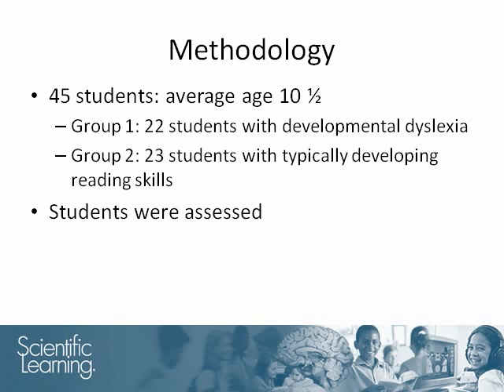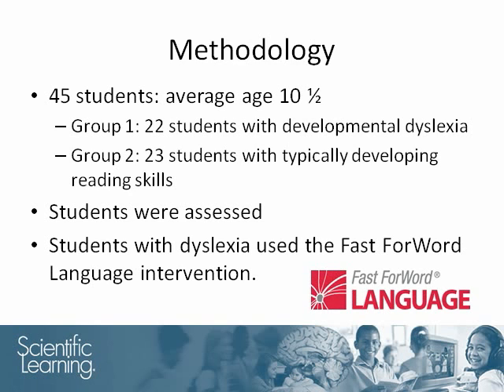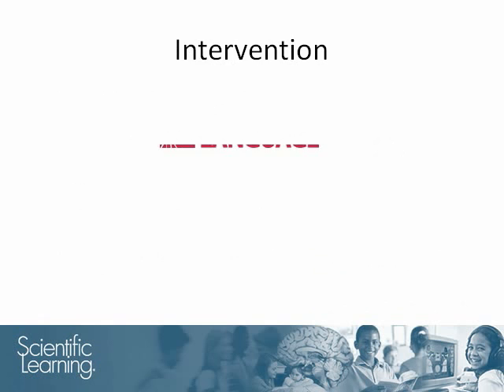All the students were behaviorally and physiologically assessed. Some students used the Fast Forward Language product, an intensive intervention that builds rapid auditory processing, phonological, and linguistic skills. Fast Forward Language is an intensive computerized product that uses sounds and processed language to help build students' foundational learning skills, including their auditory processing skills, their memory, their attention, and their sequencing.